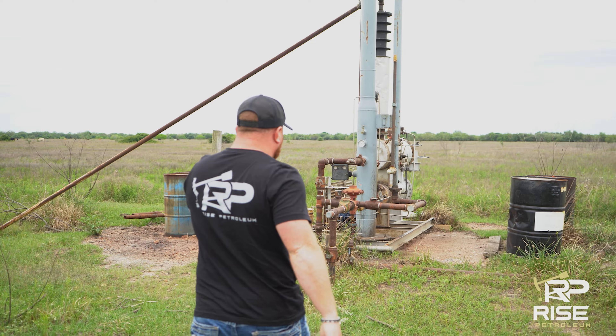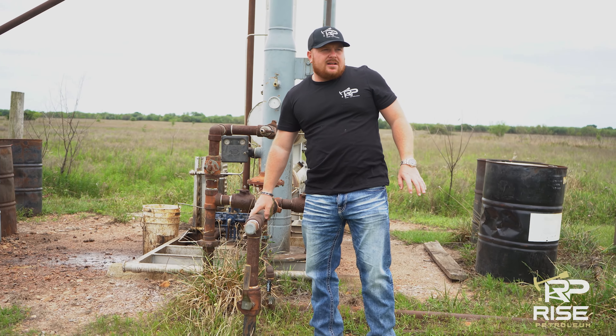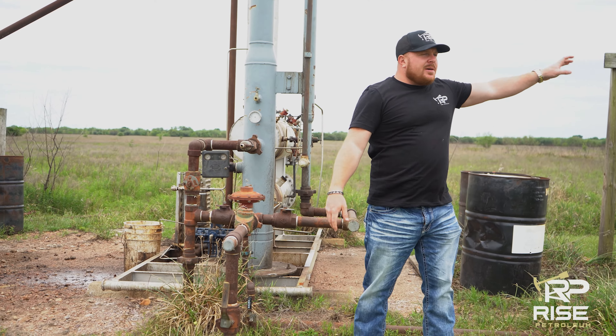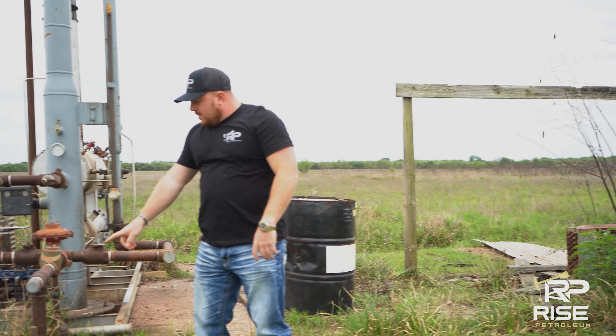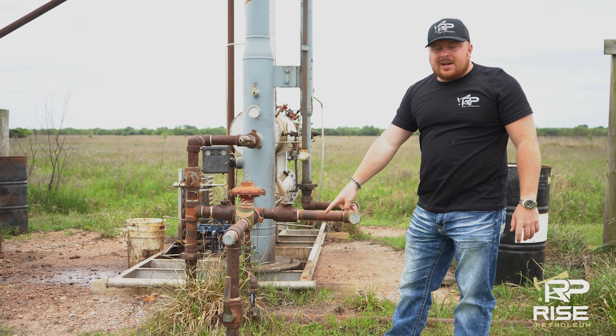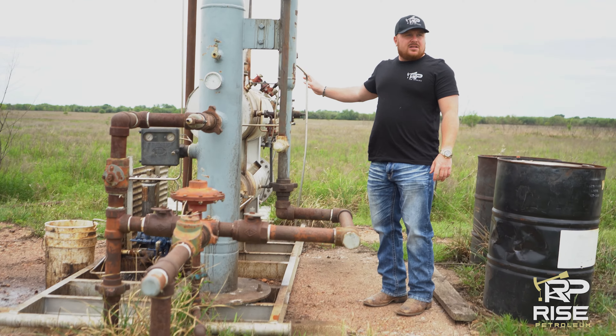All the wells are connected to right here. This right here is your D-High. That compressor is sucking the gas — it's running on gas. The gas is coming in, coming into this, and this is drying it. This is a dryer.